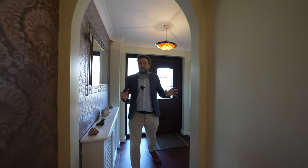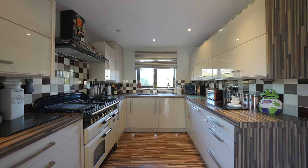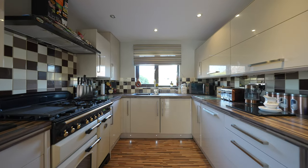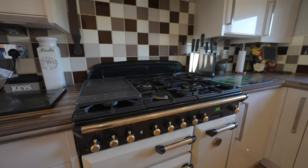Entering the property you come into the entrance hall which gives access to a cloakroom. I first want to share with you this open plan kitchen dining space which has been recently refurbished, hosting a range of built-in appliances including a dishwasher and wine cooler as well as this gas range master.